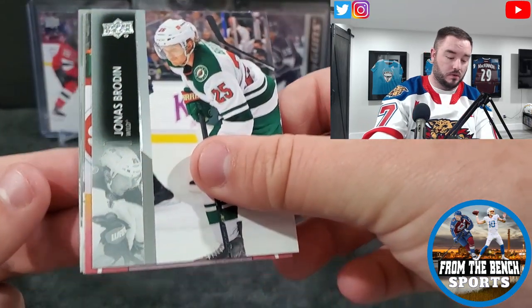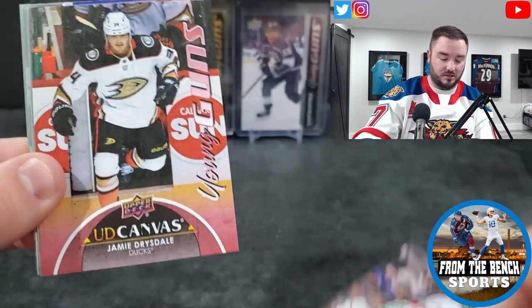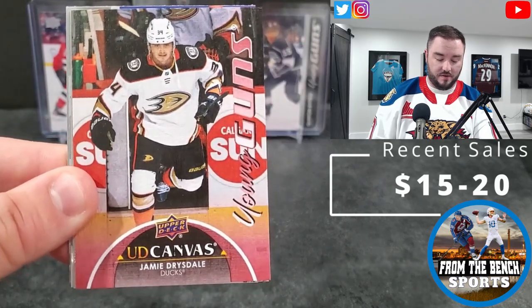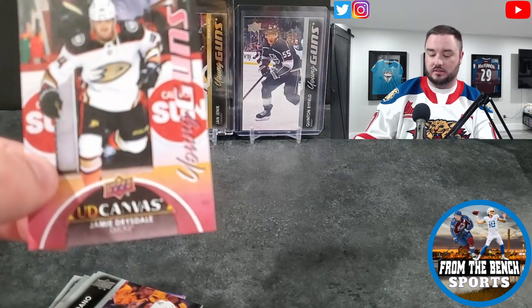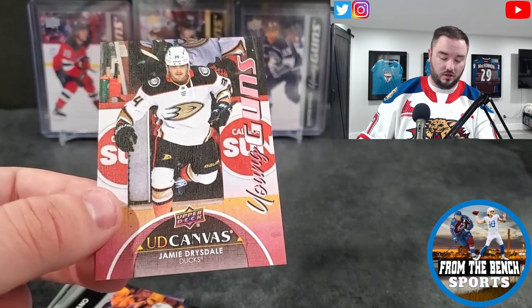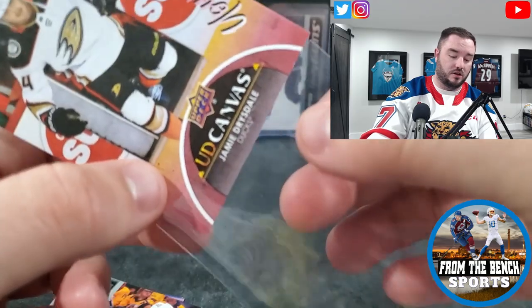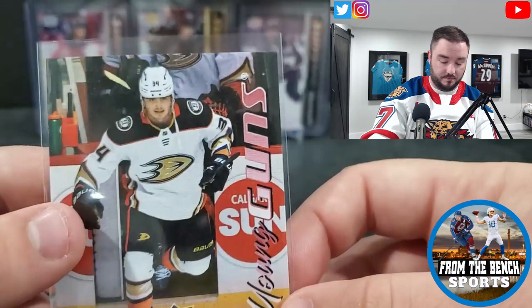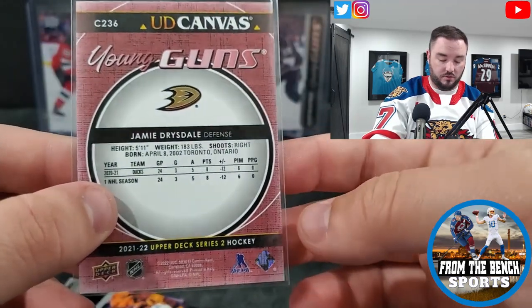Starting off with a young guns canvas for the Ducks — that's not a bad one, Jamie Drysdale! That's one I don't have yet. I've been looking at more canvas young guns and buying stuff because canvases, if you can get them right away, a lot of times they grade really well. I sent off a bunch of stuff to PSA for the $18 submission — I'm assuming they'll probably have that again.